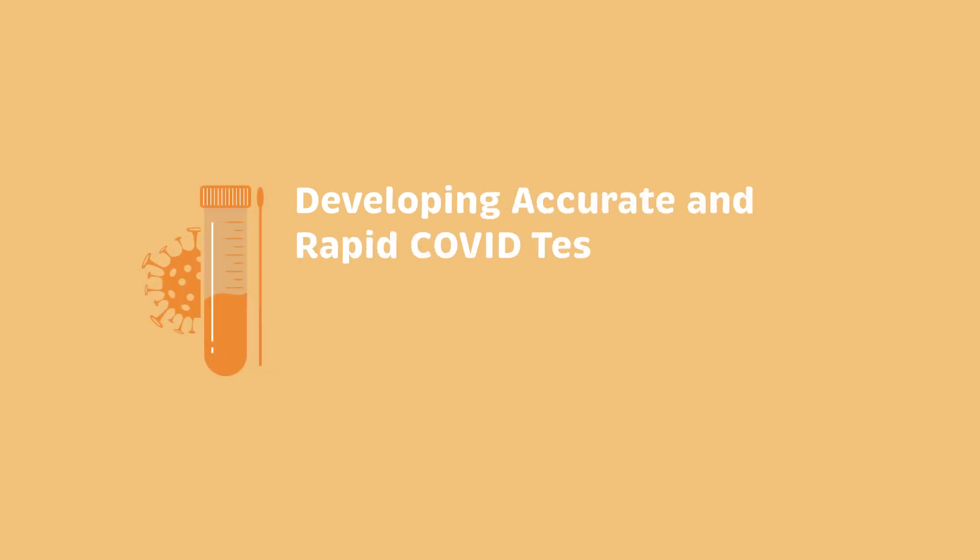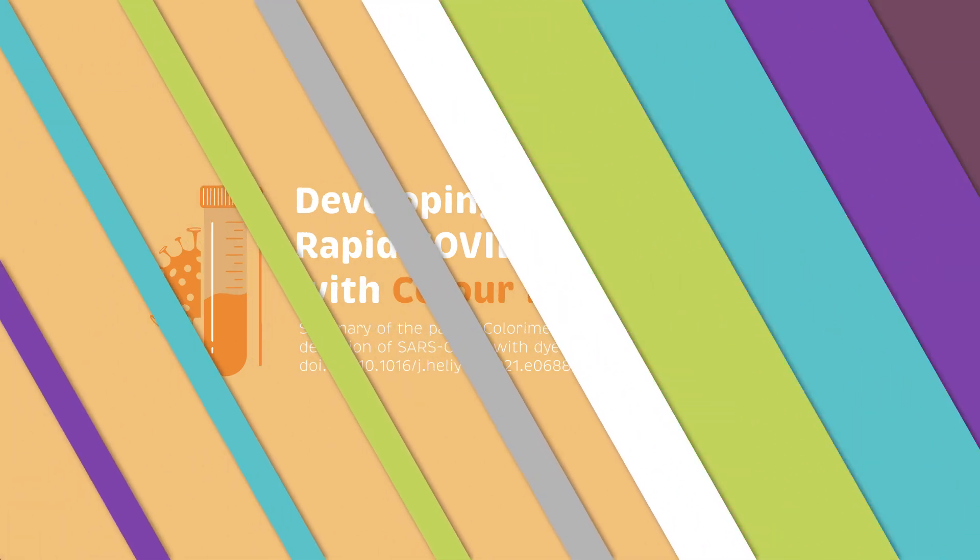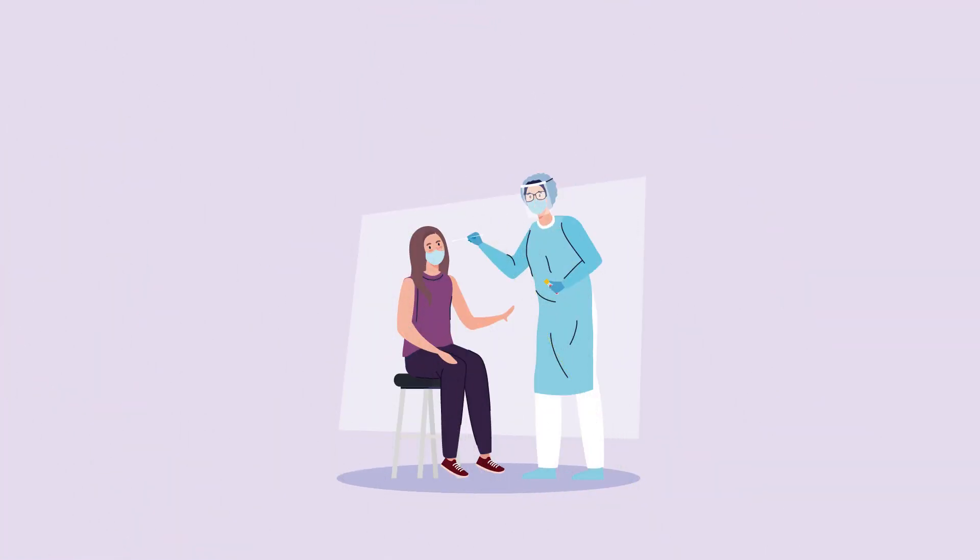Developing accurate and rapid COVID tests for people with colour blindness. Diagnosing viral infections such as COVID-19 can be challenging.